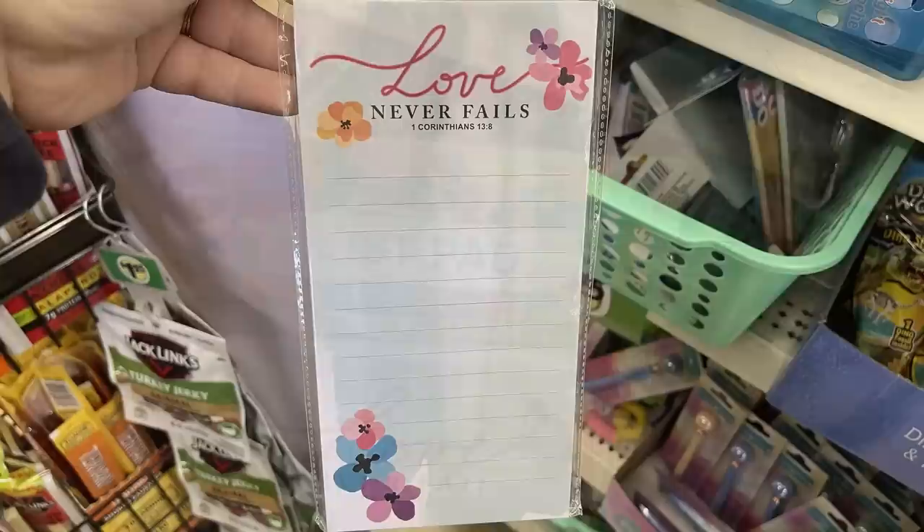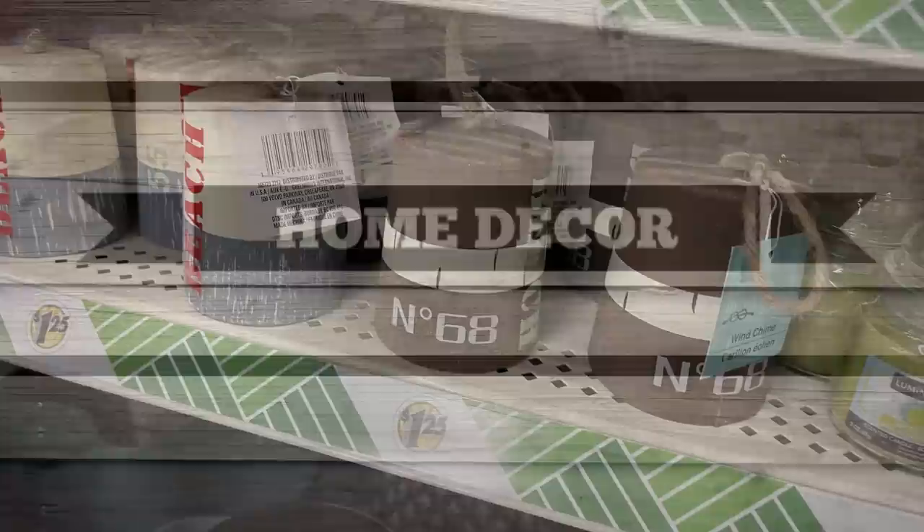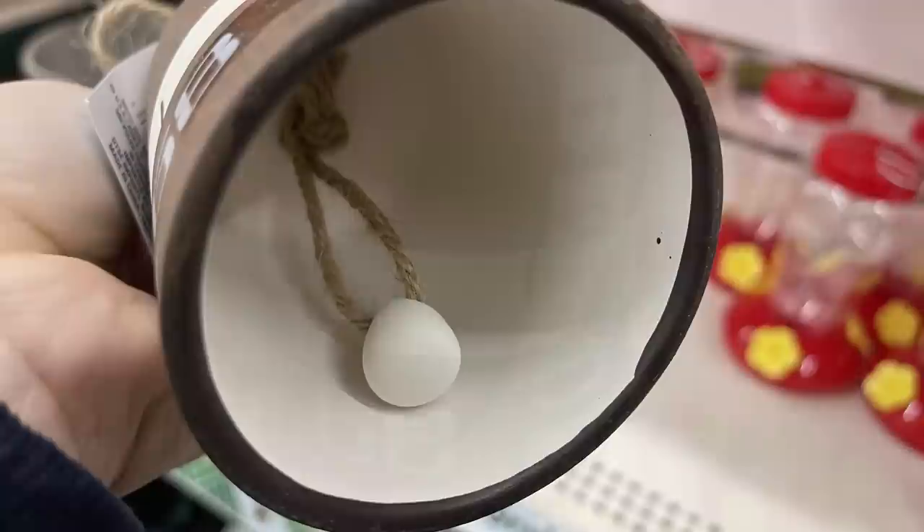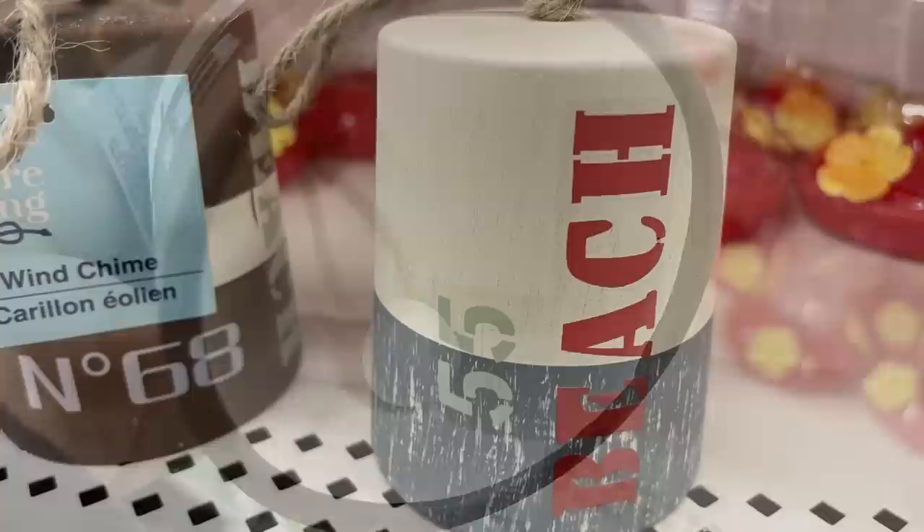Now we'll move into home decor. They had some more of their nautical items out. I found these ceramic bells — they are a wind chime by the Shore Living brand. There are two different wind chimes you can purchase: the brown one that says Beach Number 68, and the red, white, and blue one that says Beach 55. I found them at the two stores I visited, located by the garden supplies and the hummingbird feeders.